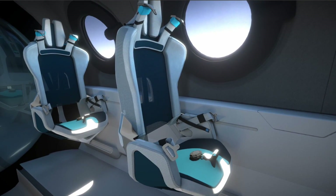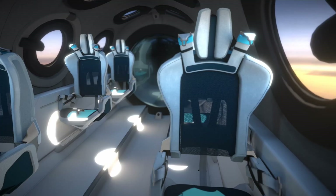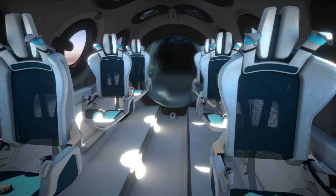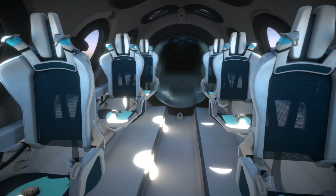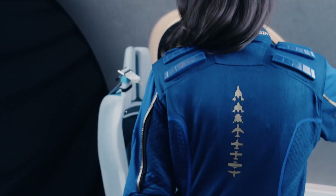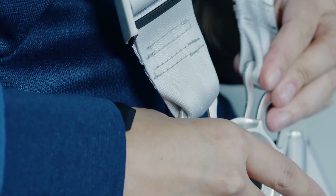The cabin really has been designed in some ways around one thing, which is the view of Earth from space. Every customer will have two windows to themselves. And in a fun twist, every customer will also have two cameras focused on them to capture every aspect of their experience.